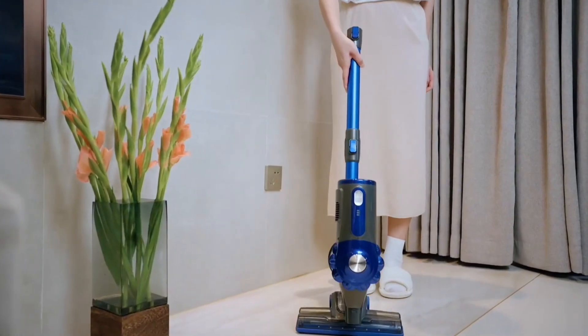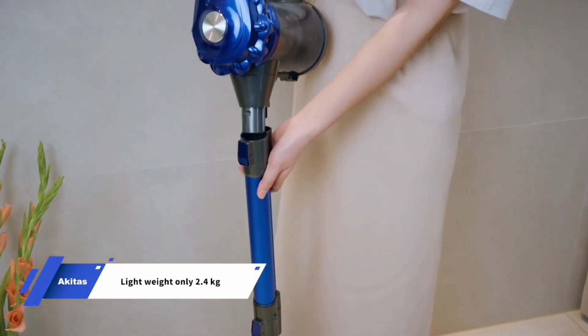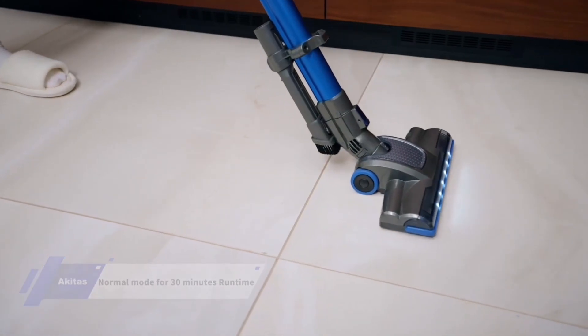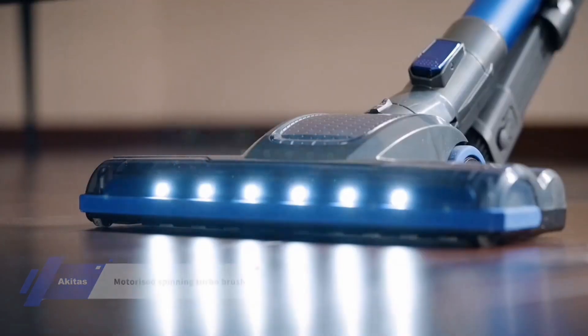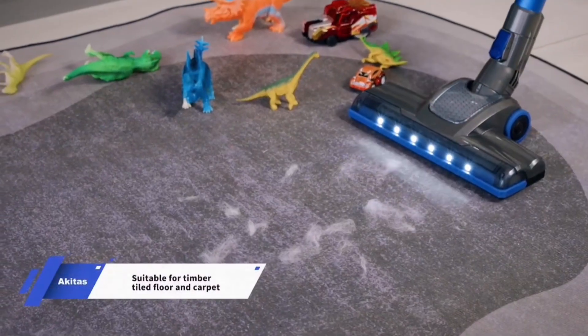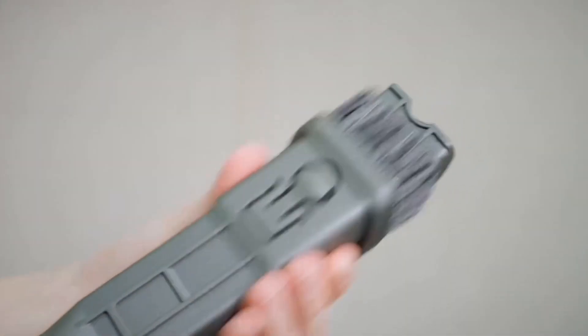In the fourth spot, we have the Akitas V8. It's a quality choice for those seeking extended runtime. With up to 40 minutes of runtime thanks to its powerful 22.2-volt Li-ion battery, it's ideal for larger homes. Additionally, its Eco and Max modes allow you to manage energy according to your needs. Its motorized turbo brush head with LED light ensures deep cleaning, even in dark corners.